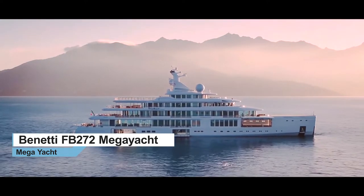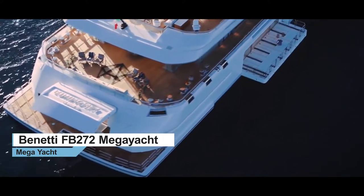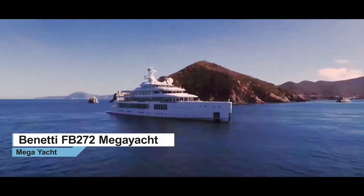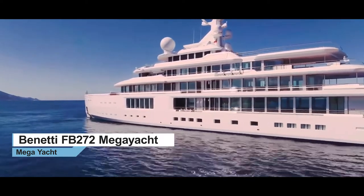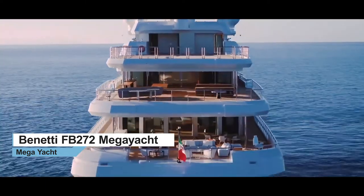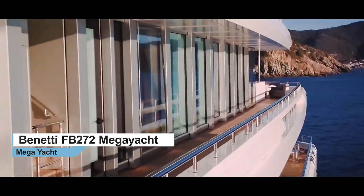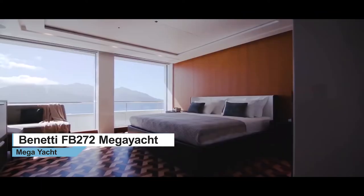107 metres long with a beam of 17 metres, Luminosity ushers in a new era in the history of yacht design and construction. Silent Hybrid Propulsion, 5,844 gross tons, 6 decks, 12 staterooms and an 8,000-mile range.